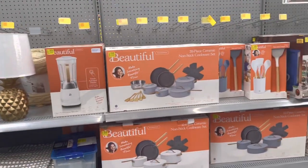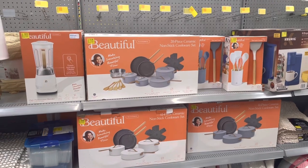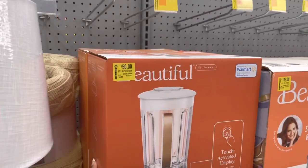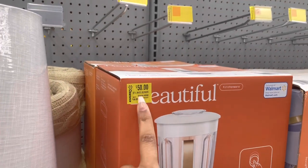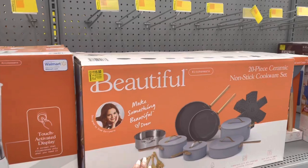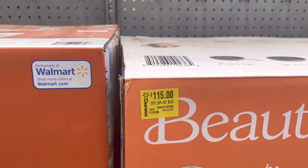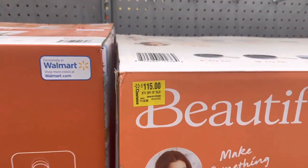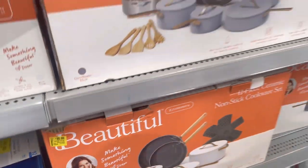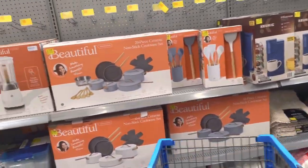I noticed they moved all the beautiful stuff. Down here it's barely on clearance. The blender is $50 — it was $66. We could do better, Walmart. This pot set, a 20-piece, is $115 from $119. Come on! This other one is $95 from $129. Do they think we're stupid? I feel like Walmart thinks we're dumb — we're not gonna be getting that.